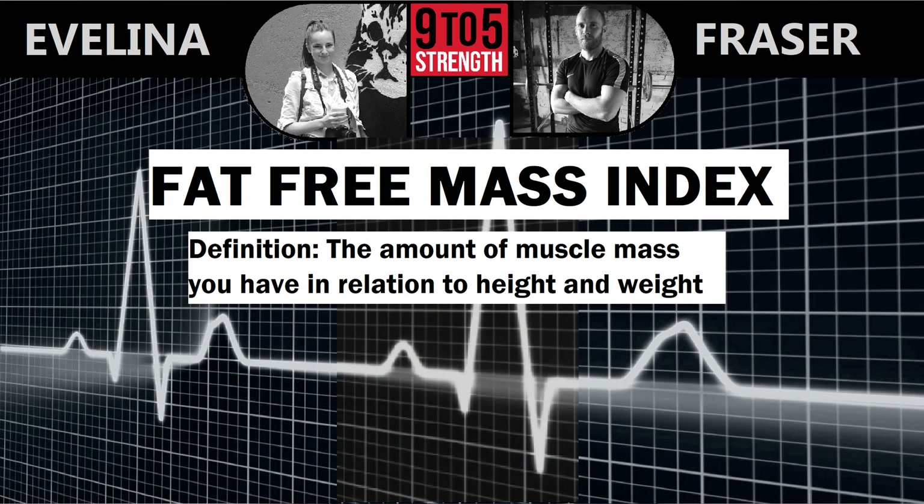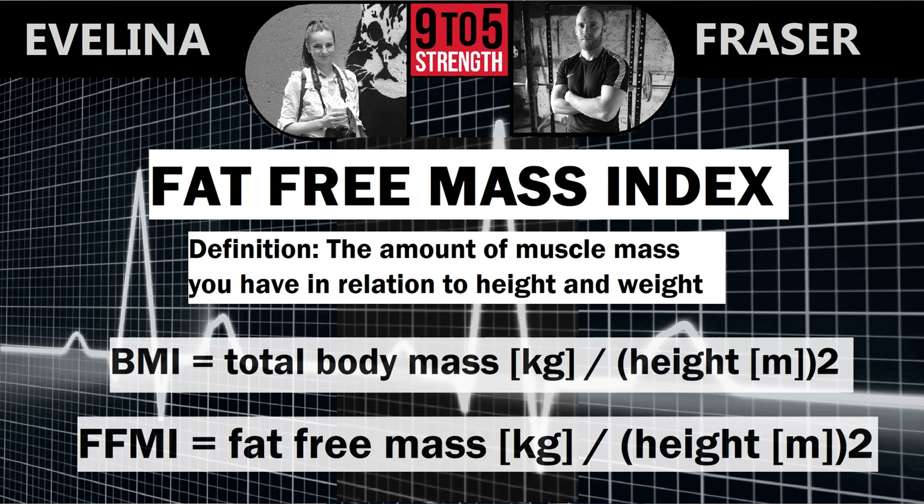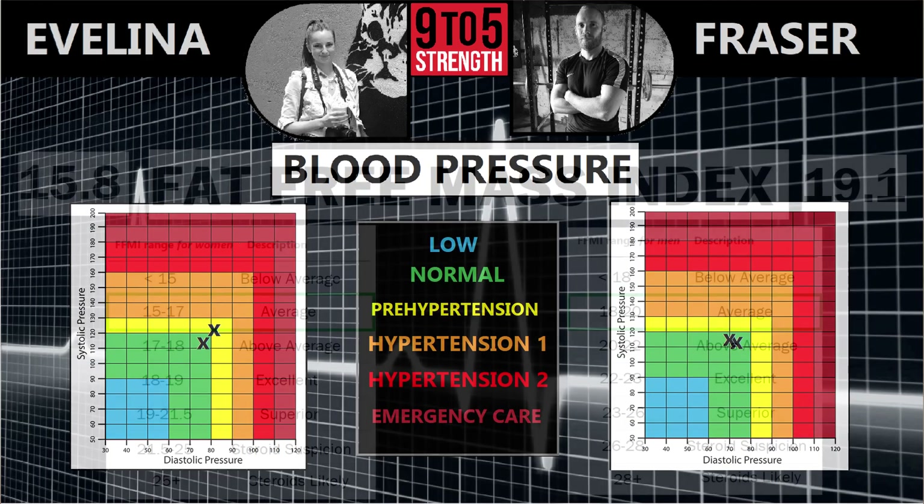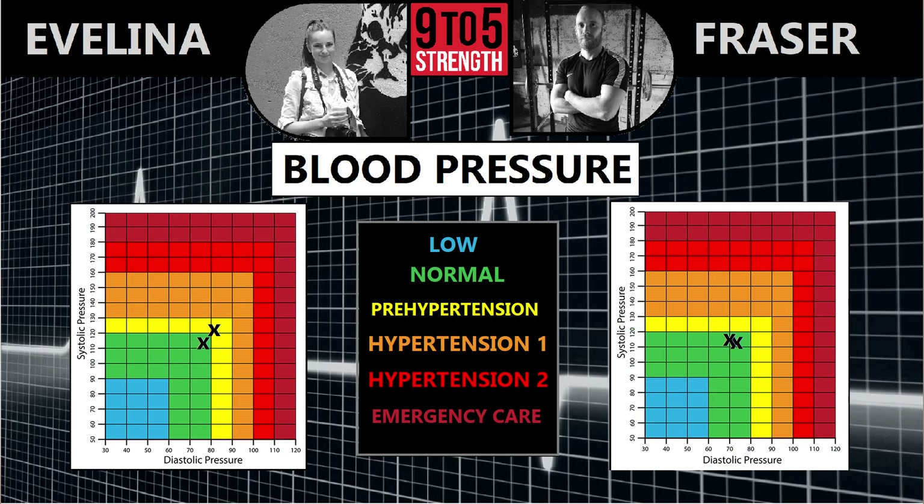I only learned about fat-free mass index this year. If you're familiar with the calculation for BMI, it's that but instead of your entire weight it's only your lean mass, and you can find online calculators to plug the numbers in. We both came out as average, meaning we could do with a little more muscle mass.